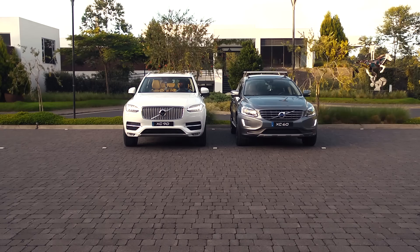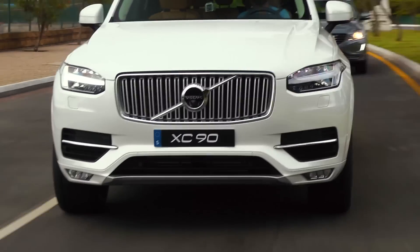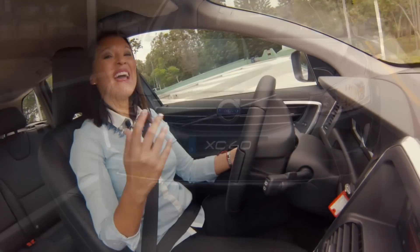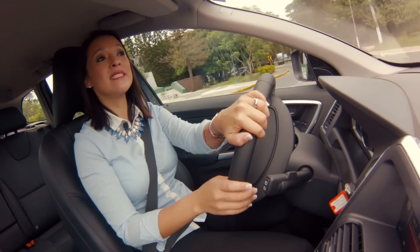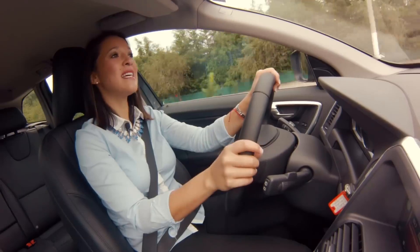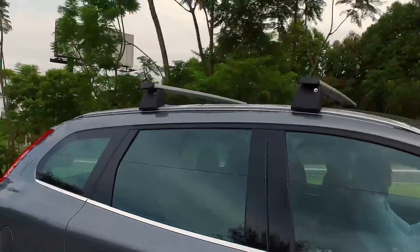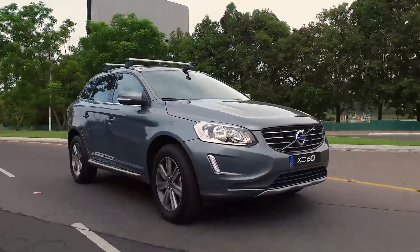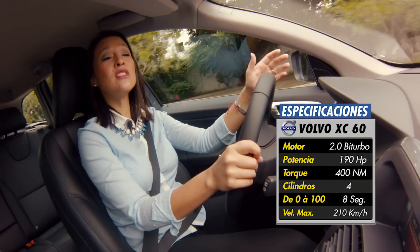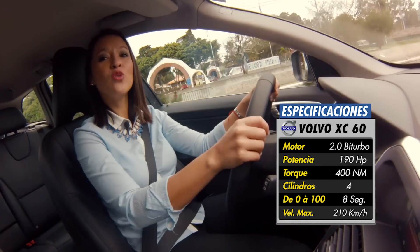Creo que realmente podría ser un sistema al que me podría acostumbrar. La XC60 es un vehículo cómodo para manejar. Las butacas tienen respaldos en los laterales y el apoyacabezas más alto nos da comodidad en carretera. El asiento del piloto tiene memoria para tres configuraciones diferentes. La XC60 tiene una velocidad máxima de 210 kilómetros por hora, llegando de 0 a 100 en 8 segundos, gracias a su motor biturbo diésel 2.0 de 4 cilindros, common rail y 400 newton metros de torque.